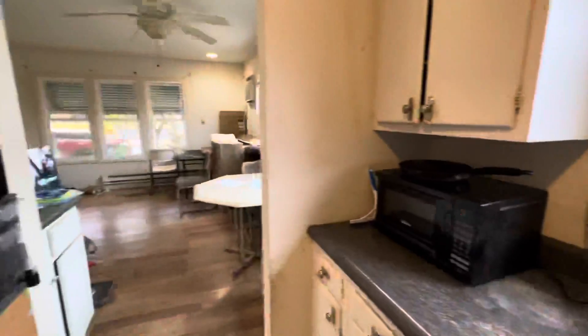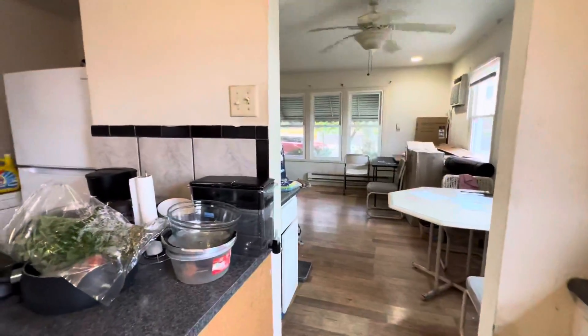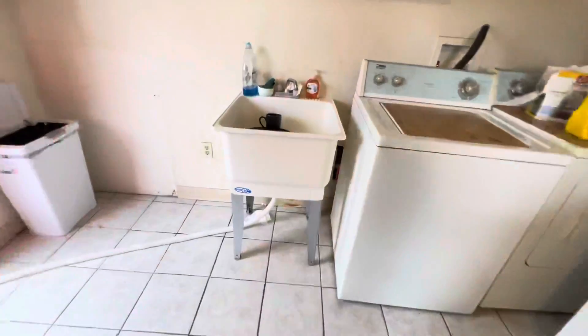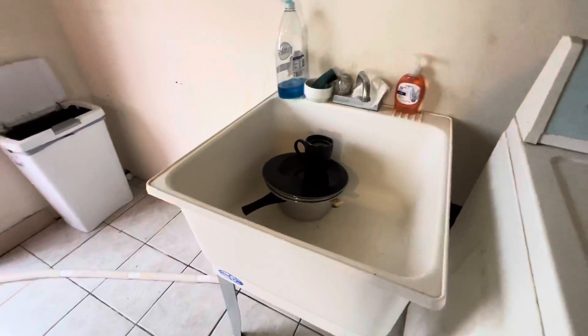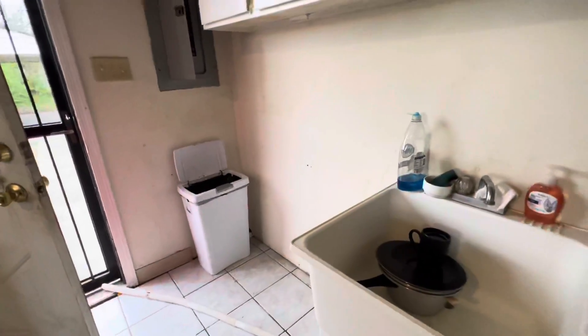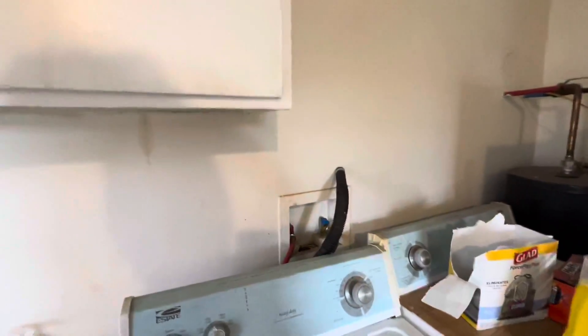This needs a good cleaning. The sink drains — the sink they're using actually has a hose draining out to the door, which is a little unusual. It looks like they probably run the washing machine into the sink. There's some plumbing issue here.